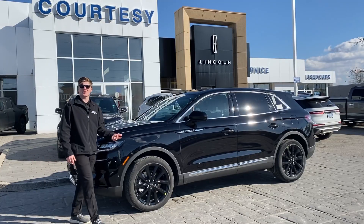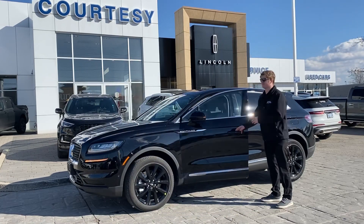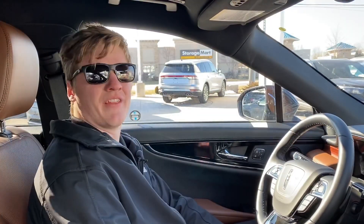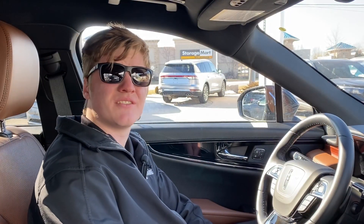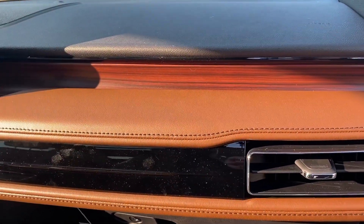The world can get pretty noisy and hectic, but when you get into the Lincoln, that all goes away with Lincoln's active noise control. Acoustic laminate glass helps eliminate outside noise to help provide a pleasant driving experience.